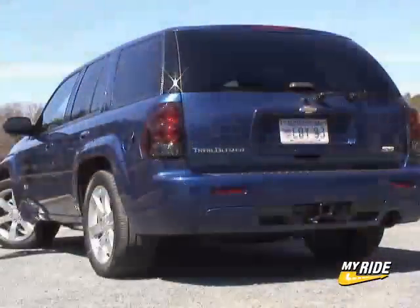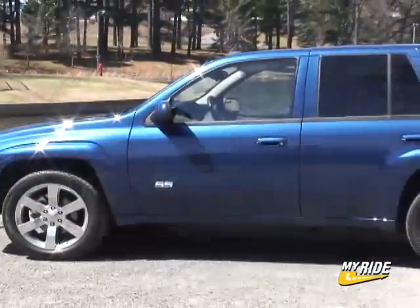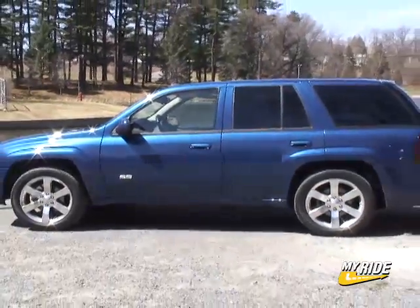The Trailblazer SS blends the two together and does it very well. For DriveTime on CarTV, I'm Steve Hammes.